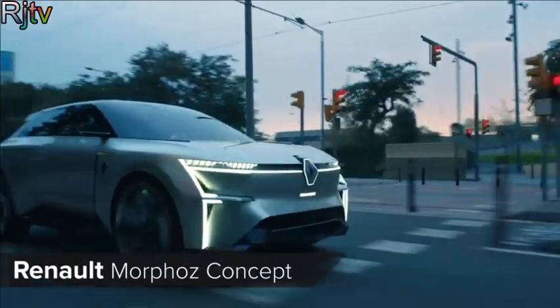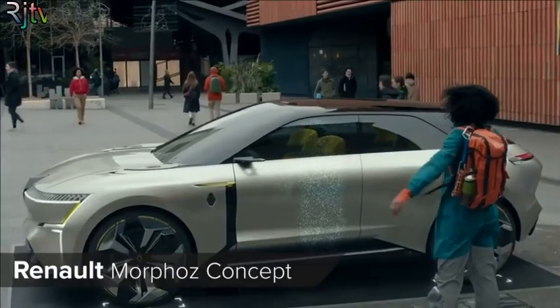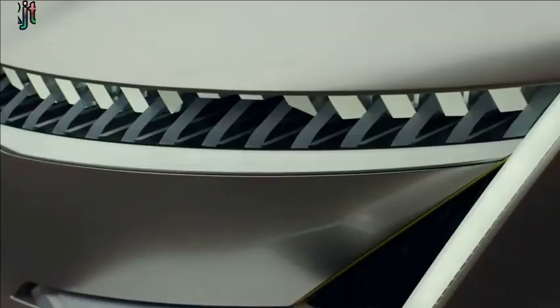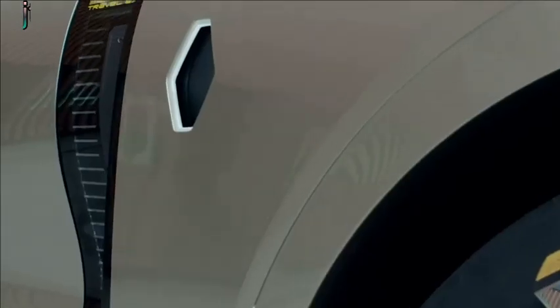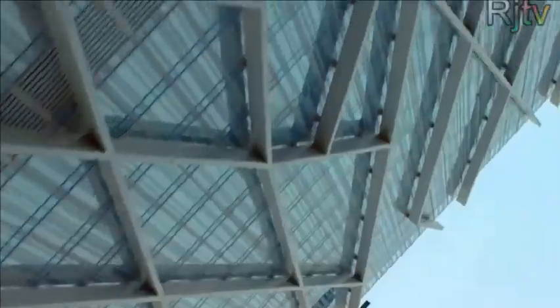Renault loves to wheel out a futuristic concept car, and this year they've built something called the Morphoz. It's supposed to show us what electric cars in 2025 will look like, and there might be some truth to that because it uses Renault's new electric vehicle platform. Instead of choosing a trim level, you choose a city or travel model.